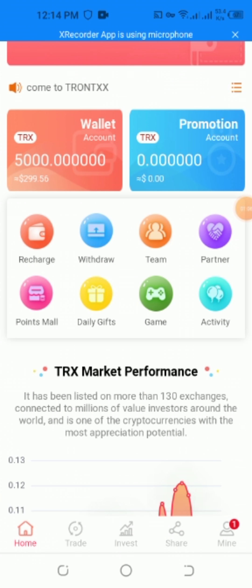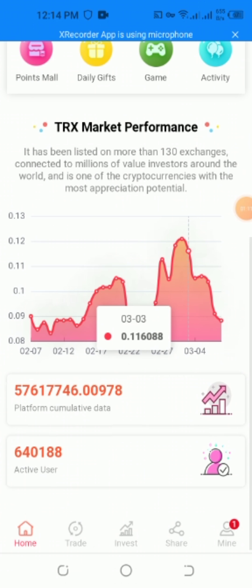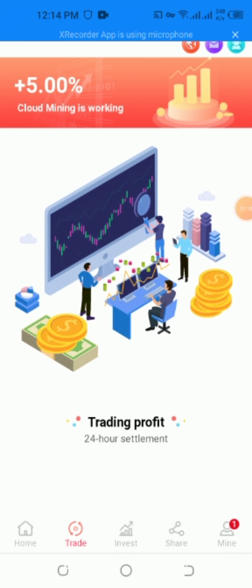The TRX market performance — it has been listed across more than 130 countries with millions of investors around the world. It is one of the cryptocurrencies with the most application potential on the platform, with a large cumulative base of active users. I want to show you the trading plans.